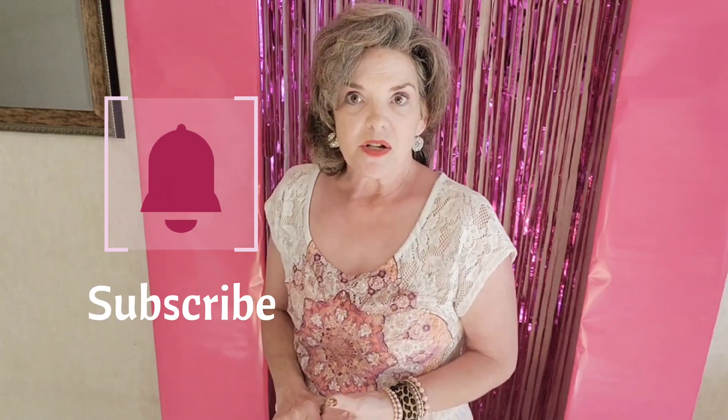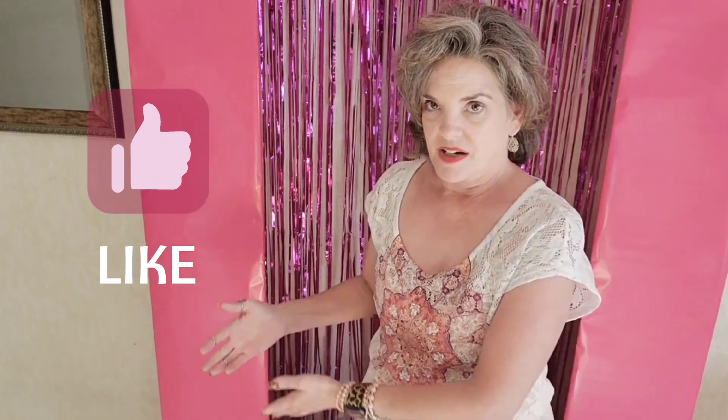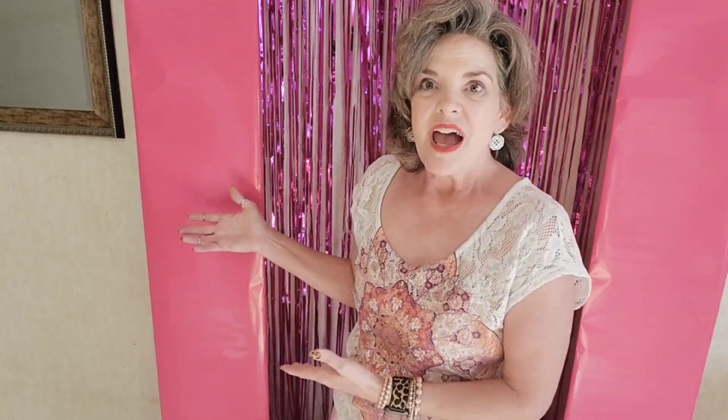Don't forget to subscribe, hit that bell so you know when I post my next video, and give me a thumbs up. I appreciate you sticking around and watching. Thank you so much for watching Craft Laughs and Chaos. If you're going to go see Barbie this weekend, have the best time ever!